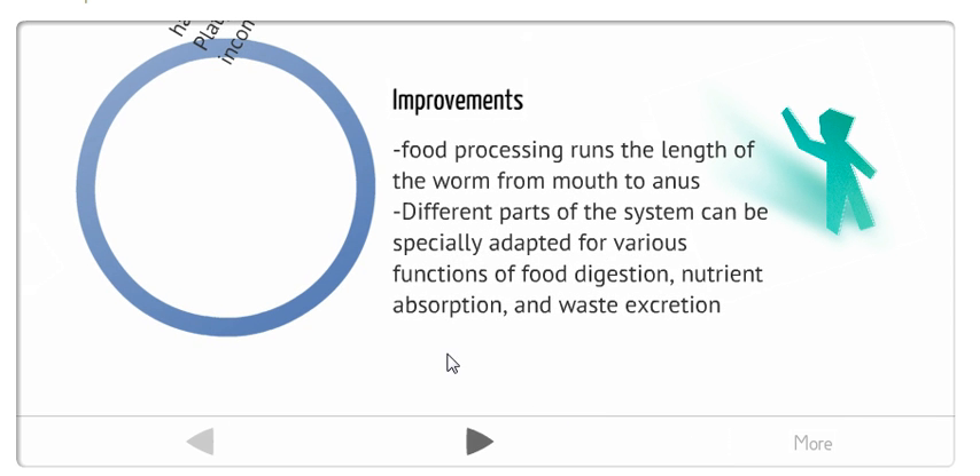Now, improvements of having a complete digestive tract: the food processing runs the length of the worm from mouth to anus, so it goes around the whole body, rather than getting singled out in one area where it stays until excreted. The different parts of the system can be specially adapted for various functions of food digestion, nutrient absorption, and waste excretion. Nutrient absorption happens in one place, food digestion happens in another place like the gut for the nematodes, and then waste excretion happens at the anus.